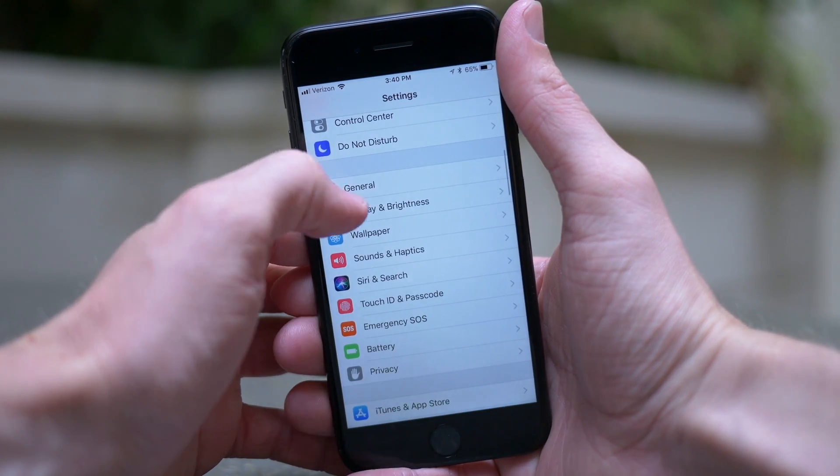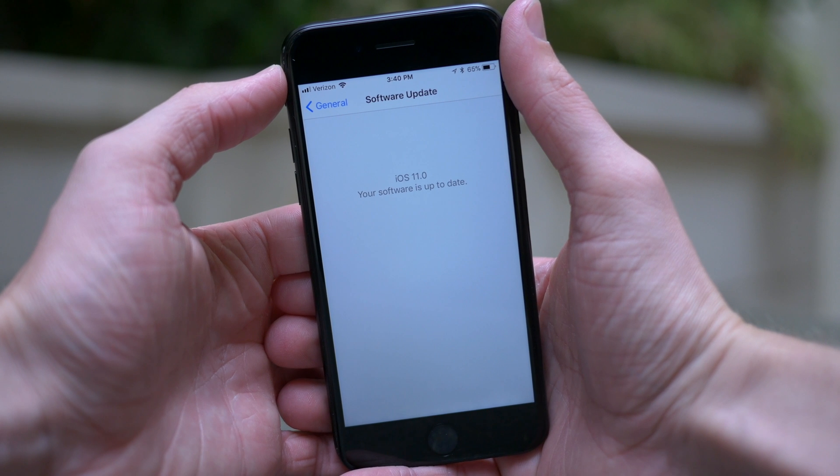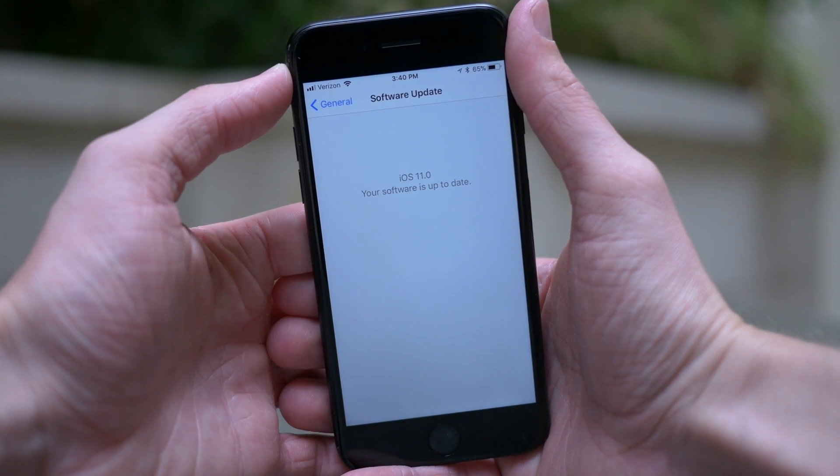Hey guys, this is Sam and today I want to show you some more changes inside of iOS 11 Beta 6. If you missed my original video, I'll link it up here in the top right-hand corner of the screen. Let's go ahead and jump into everything else that's changed.